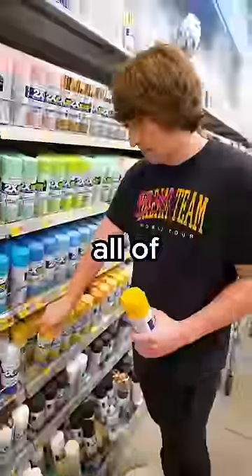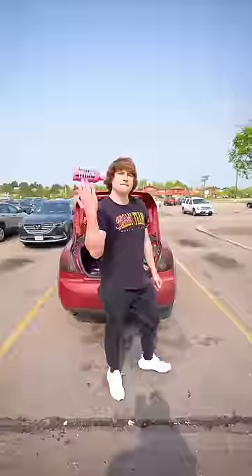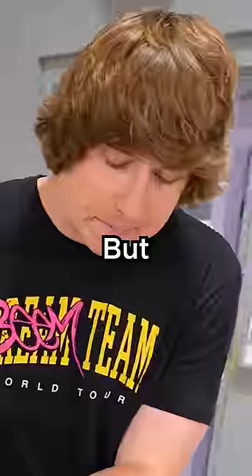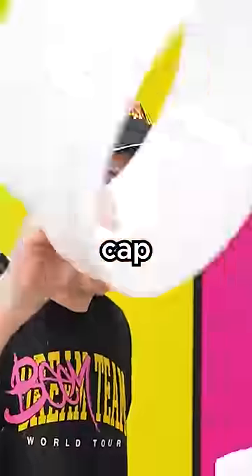We started by buying tons of Prime in the store and all of the building supplies. After taping the cans together, we have the base of our bottle, but there is no lid on the top. No cap. Now there's a cap.